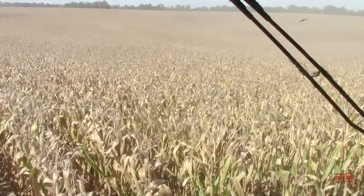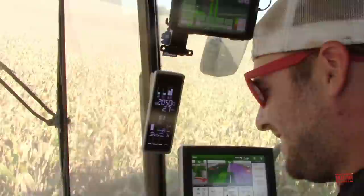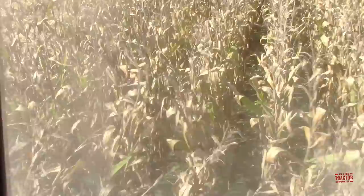Hey Matt. How are you today? Doing well. Seems like we just saw you yesterday in the sprayer — that was only last week. Corn's looking really good.